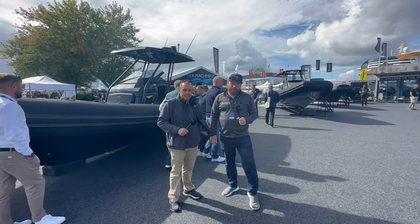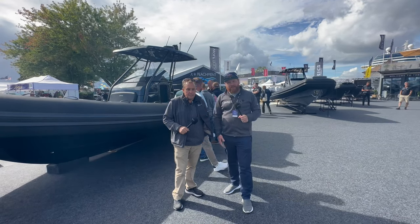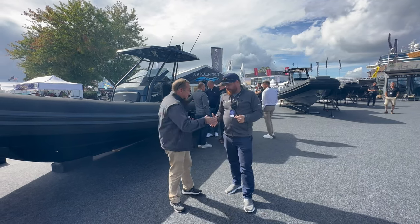Hi there, this is Adam Jones. We're down on the Wolfrock Boat Company stand here at Southampton International Boat Show, and I am joined by Paul McCarthy, the owner and director of the Wolfrock Boat Company. How are you, sir? Good, nice to see you. Good to see you as well.